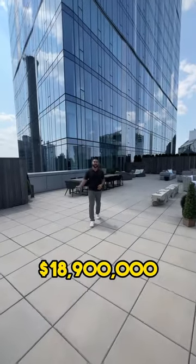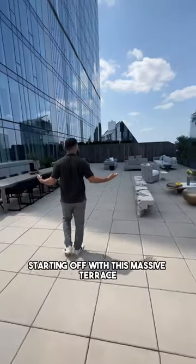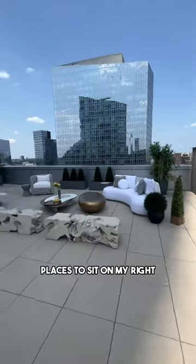I'm going to show you what $18,900,000 gets you here in New York. Starting off with this massive terrace, you have a 14-person dining table and places to sit on my right.